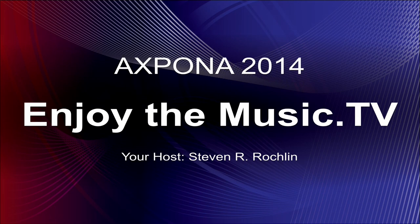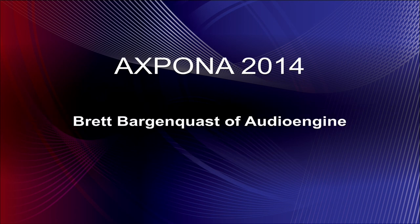Welcome to Expo 2014. Enjoy the Music TV. I'm your host, Stephen R. Rocklin, and we are with Brett of Audio Engine. I'm not going to try and mask your last name because that would just be so wrong. So, Brett, how are you this afternoon? Good, good. Thanks for having me.